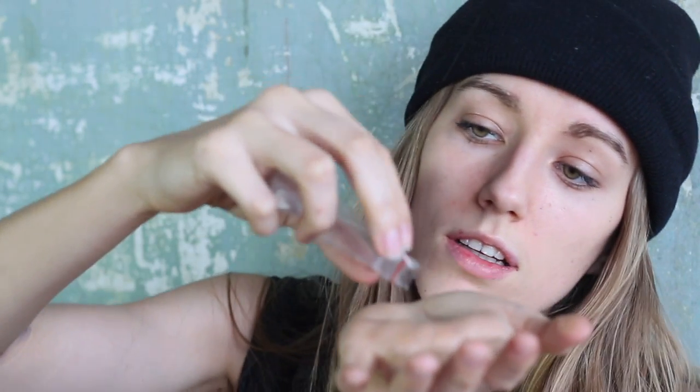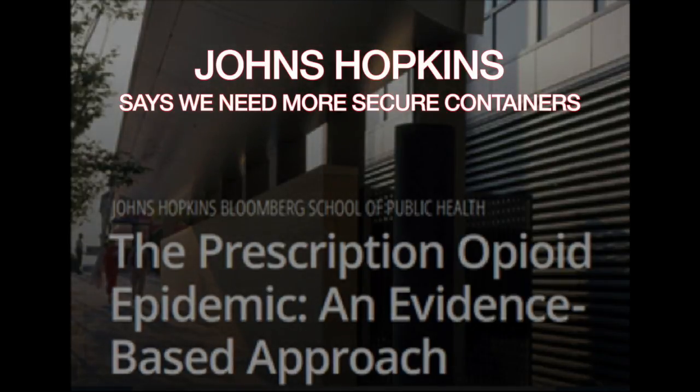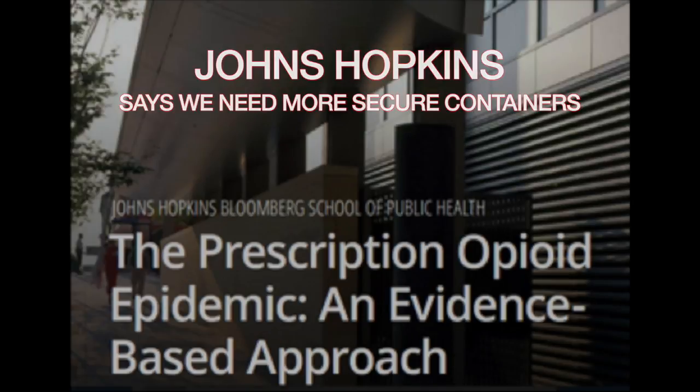As a result, pilfering from these containers — secretly taking a few pills at a time — has become the number one source for teen prescription drug abuse, with a further 70% of all abusers stealing the drugs from family and friends.